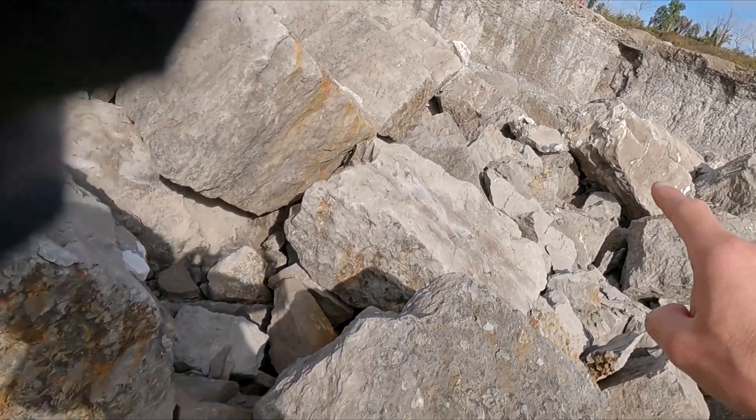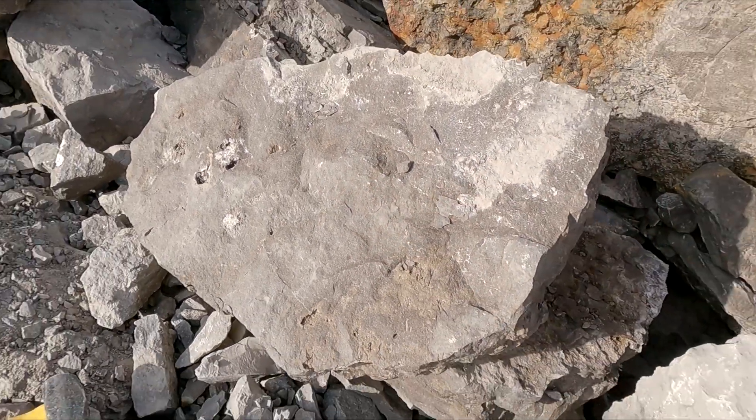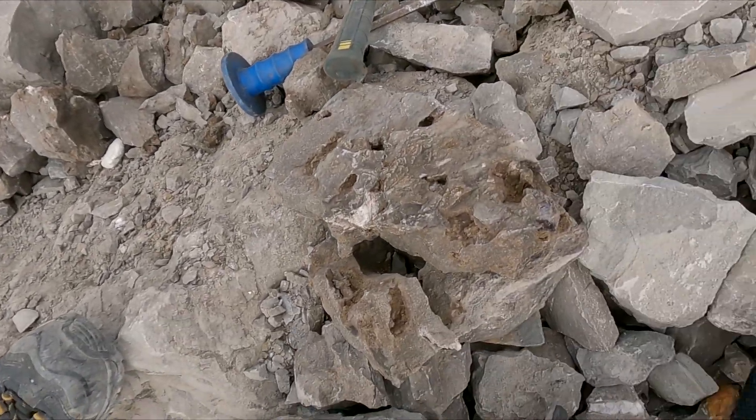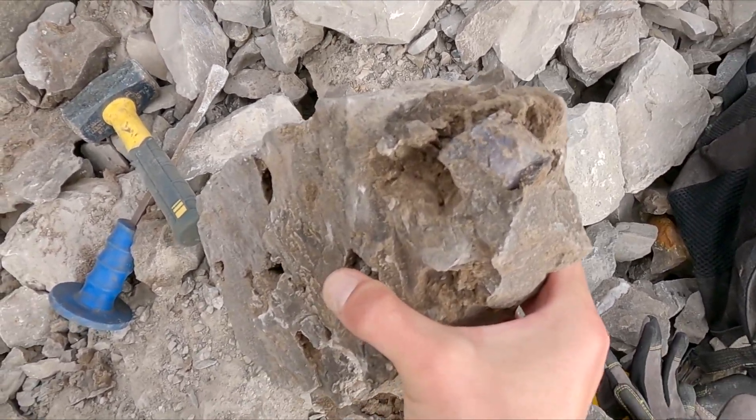I saw a boulder with some galena in it but I've got to finish this first before I move on. I've busted into an awesome pocket here and I'm going to have to start going more gentle. I just found this crystal — I didn't even see it at first. I just put this piece aside and then I was like, what's that on the end?